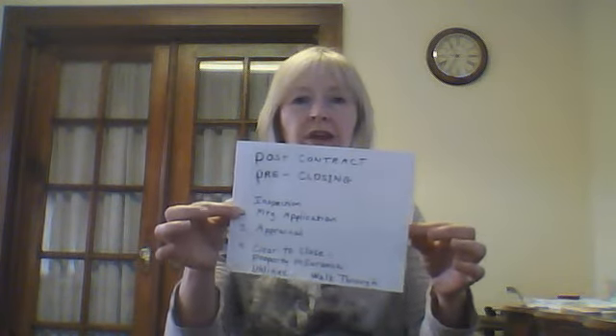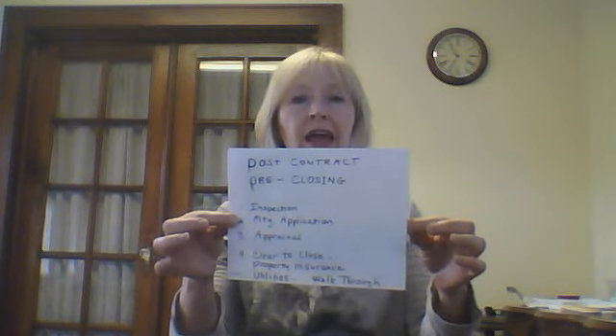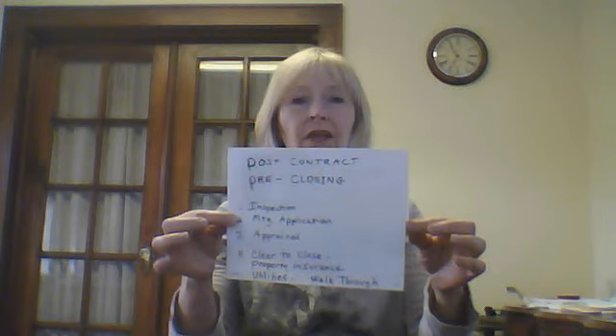If there was some item that the seller was supposed to repair, I would highly recommend bringing your inspector back to make sure that was done properly. Once you do your final walkthrough, you'll do a sign-off and then you will have your closing. That is my summary of what's going to take place between the time you sign a contract and the time you go to closing. Good luck and I'll talk to you soon. Bye bye.